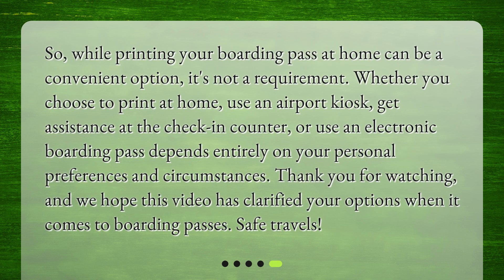So, while printing your boarding pass at home can be a convenient option, it's not a requirement. Whether you choose to print at home, use an airport kiosk, get assistance at the check-in counter, or use an electronic boarding pass depends entirely on your personal preferences and circumstances. Thank you for watching, and we hope this video has clarified your options when it comes to boarding passes. Safe travels!